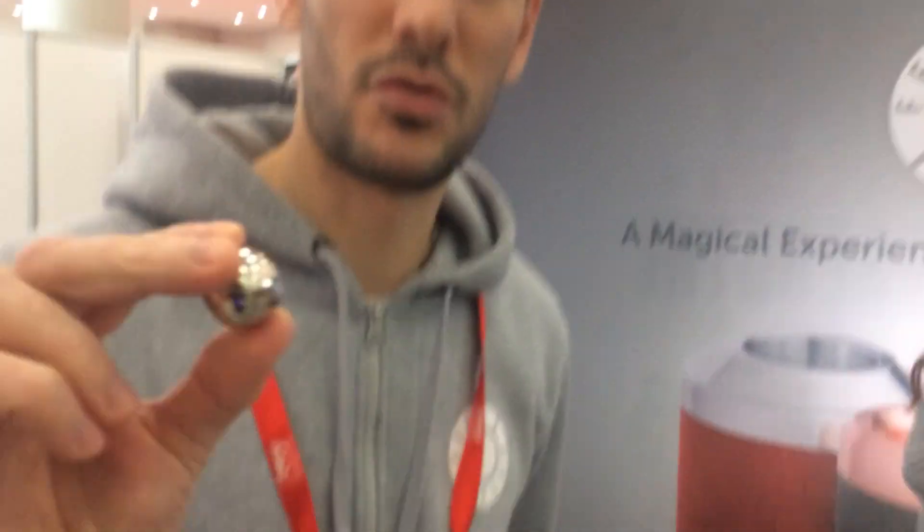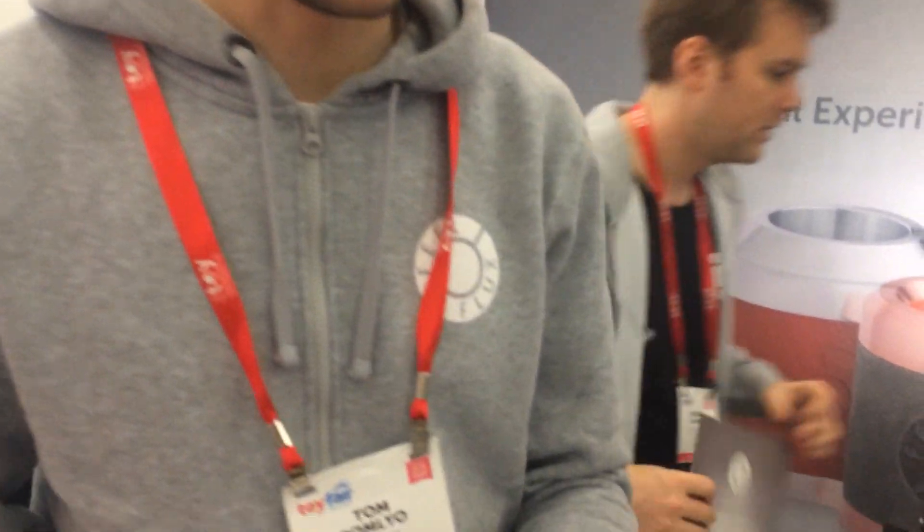Hey, so have you heard about Lenz's Law? This is a super strong magnet ball that goes into this aluminum tube. Let's see what happens.